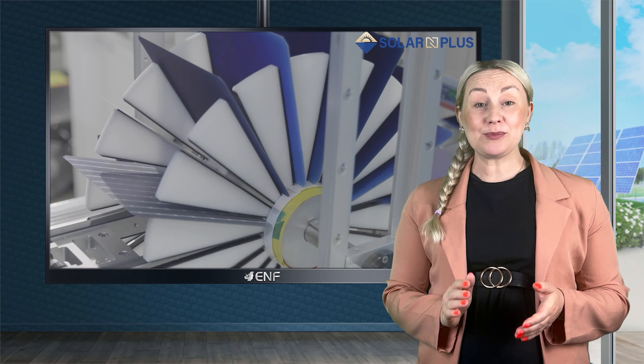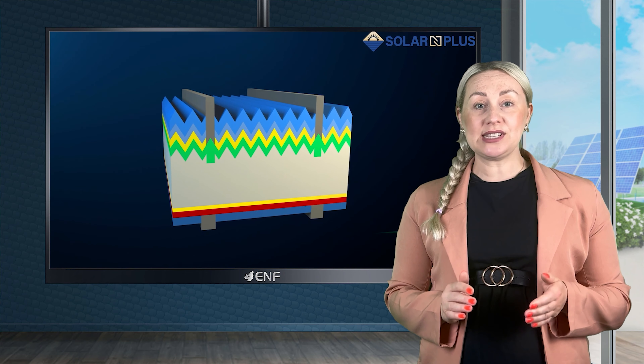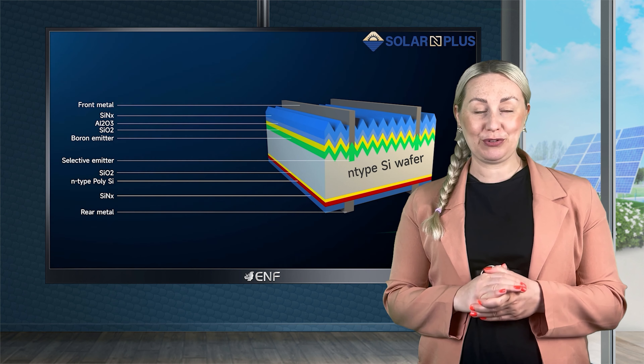With a multi-bus bar design featuring 12 bus bars, the panel's efficiency is significantly improved by reducing resistance between cells. This approach maximises power output and ensures exceptional performance.